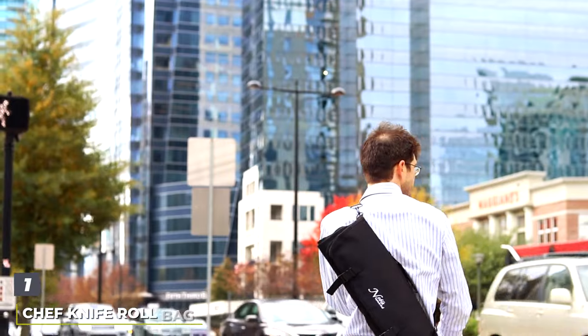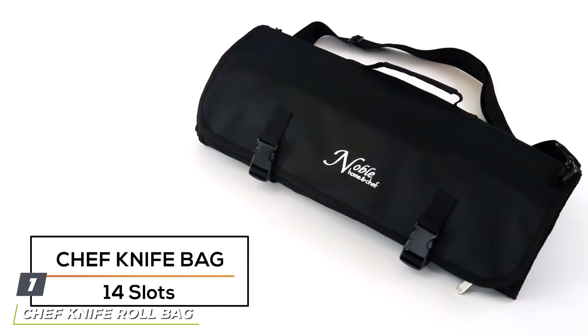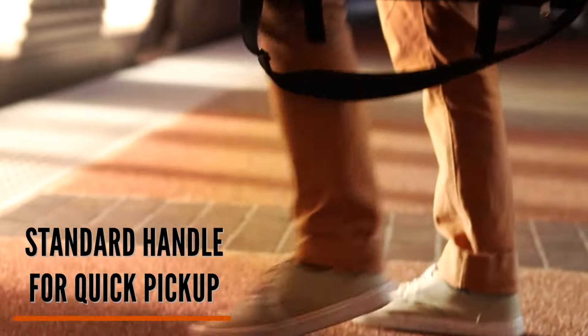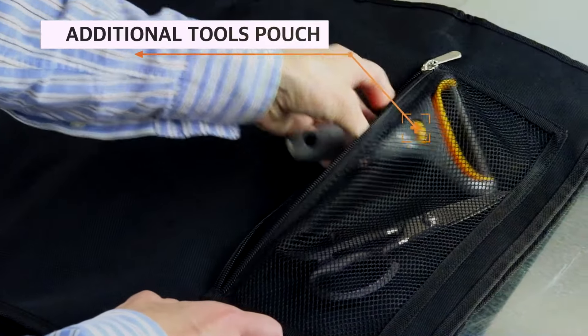Number 1. The Chef Knife Roll Bag, with its 14 slots and a convenient shoulder strap, is a standout choice for chefs on the move. Crafted for durability and ease, this roll bag combines functionality with style. The sturdy canvas material ensures your knives are well protected against the elements, while the additional shoulder strap offers an ergonomic way to carry your culinary arsenal from kitchen to kitchen.